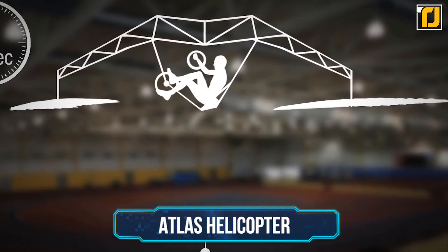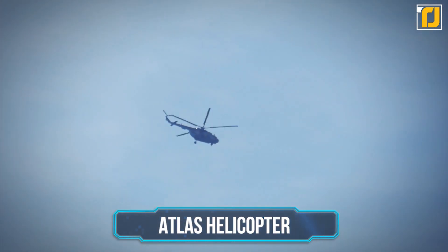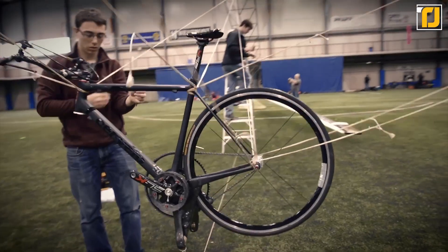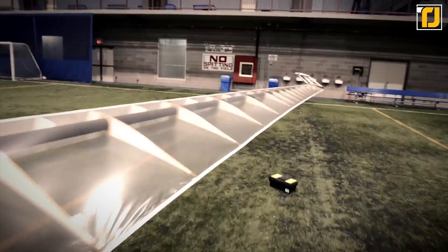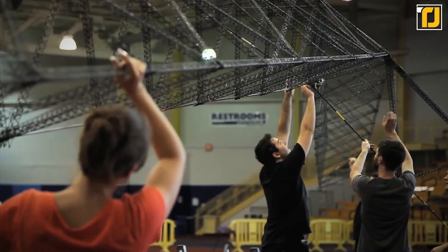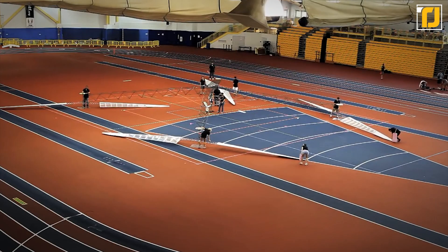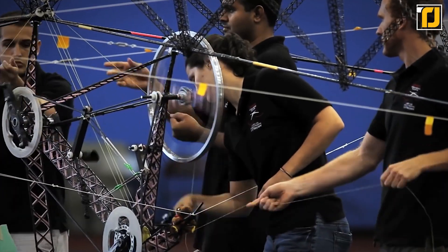Number 8: Atlas Helicopter. While you may not be taking it on a long-haul flight anytime soon, the next machine on our list represents an incredible breakthrough in human achievement. The Atlas Helicopter is the first helicopter to achieve purely man-powered flight. This insane machine was built to participate in the Igor I. Sikorsky Human-Powered Helicopter Competition and was the first ever to win the prize, the objective of which was to reach 10 feet of altitude for at least 60 seconds with a purely human-powered helicopter.